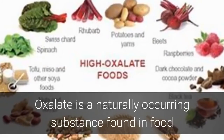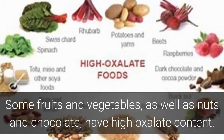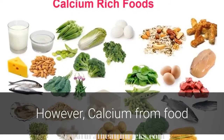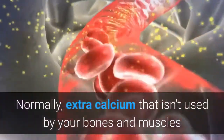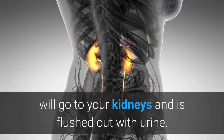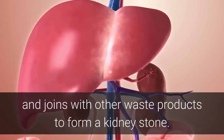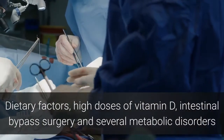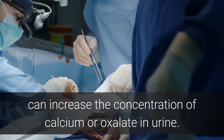Oxalate is a naturally occurring substance found in food and is also made daily by your liver. Some fruits and vegetables, as well as nuts and chocolate, have high oxalate content. However, calcium from food does not increase your chance of having calcium oxalate stones. Normally, extra calcium that isn't used by your bones and muscles will go to your kidneys and is flushed out with urine. When this doesn't happen, the calcium stays in the kidneys and joins with other waste products to form a kidney stone. Dietary factors, high doses of vitamin D, intestinal bypass surgery and several metabolic disorders can increase the concentration of calcium or oxalate in urine.